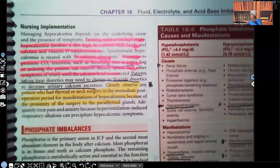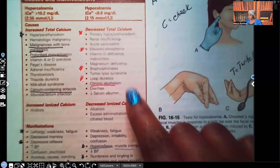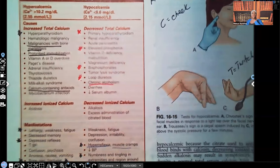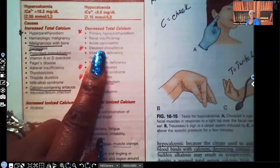Let's review the clinical manifestations of hypocalcemia again. Causes include: primary hypoparathyroidism — if the patient has hypoparathyroidism, they'll have hypocalcemia; elevated phosphorus — because phosphorus pulls calcium out of the blood and back into the bones; bisphosphonates — which make the bone stronger, drawing calcium from the blood into the bones; loop diuretics — which cause loss of potassium but also calcium; and chronic alcoholism.